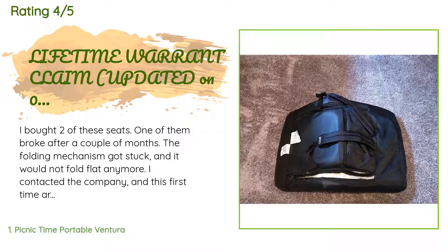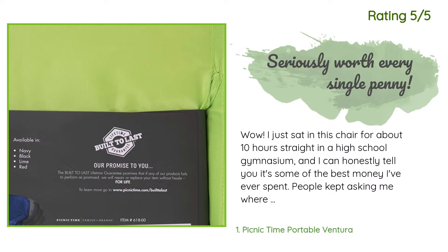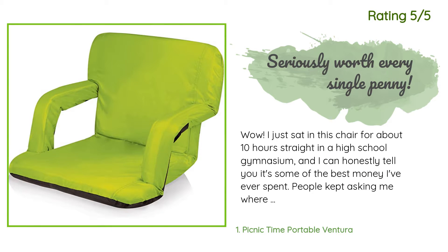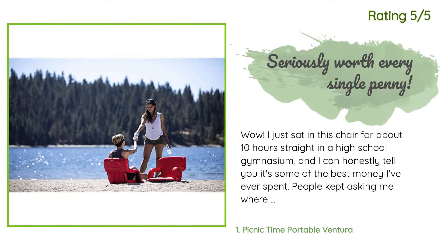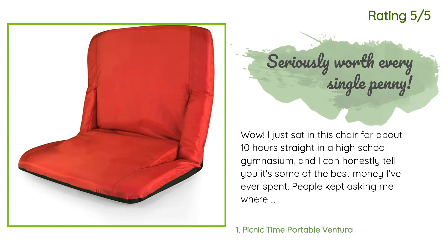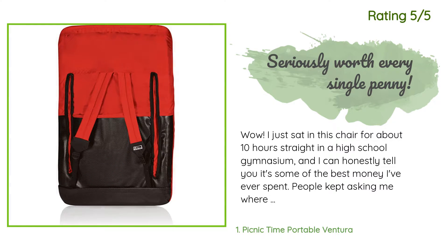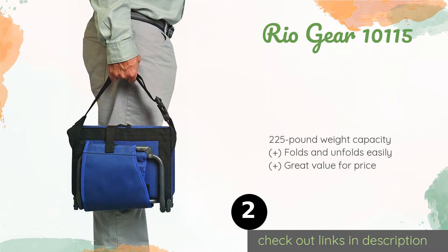Another happy customer said: Wow, I just sat in this chair for about 10 hours straight in a high school gymnasium and I can honestly tell you it's some of the best money I've ever spent. People kept asking me where I got it. The two best parts are the armrests and the solid back to lean against. A lot of chairs don't really hold you as well as you'd like and you might end up leaning back into the person behind you, but these hold firm.